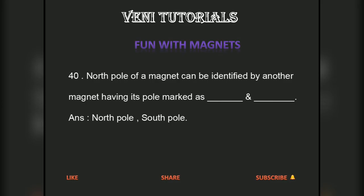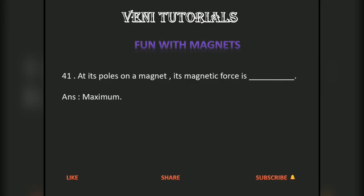North pole of a magnet can be identified by another magnet having its pole marked as dash and dash. Answer: north pole, south pole. At its poles, a magnet's magnetic force is dash. Answer: maximum.